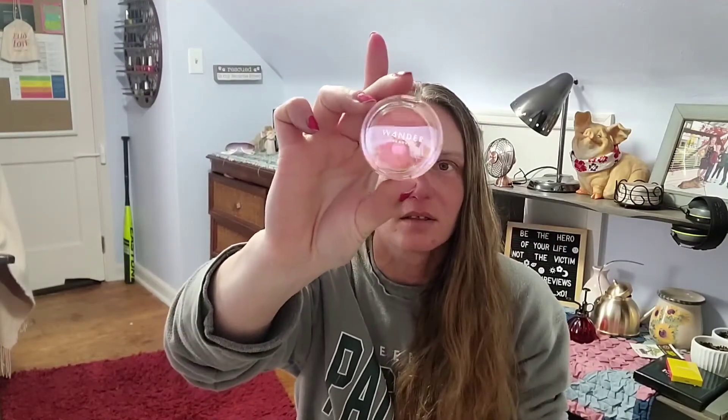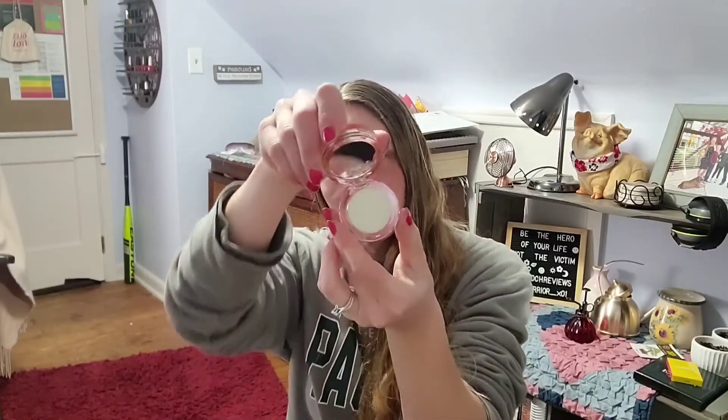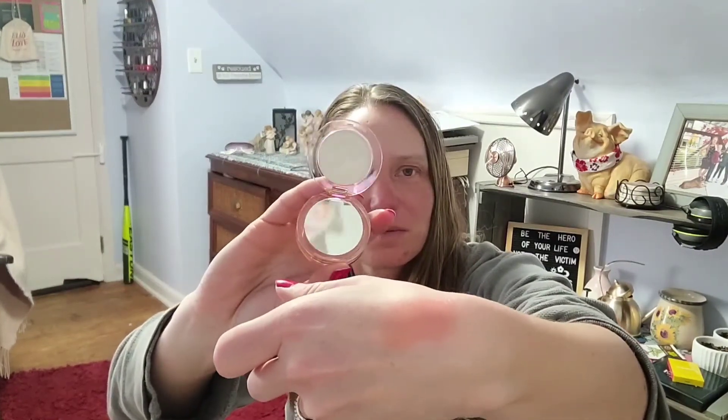Next up we have from Wander Beauty the Double Date Lip and Cheek. You have two shades: the top is Sweet Talker and the bottom is Swipe. Swipe is a clear shade that gives you kind of a highlight glow, and Sweet Talker is the color.